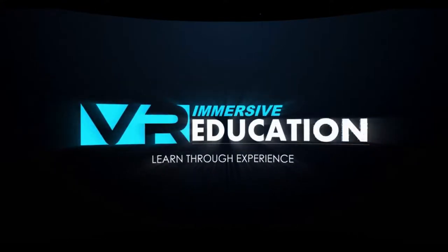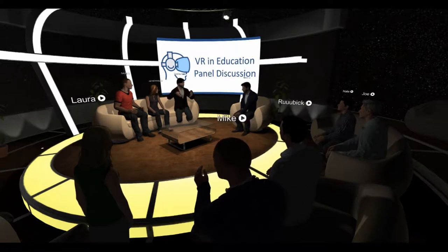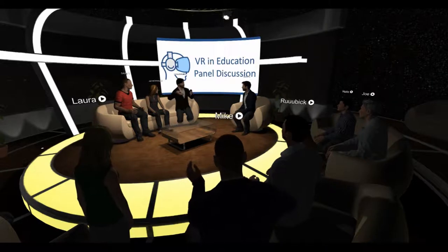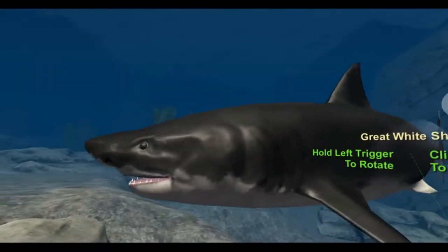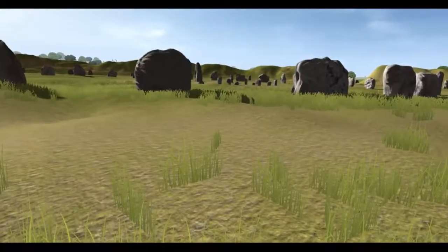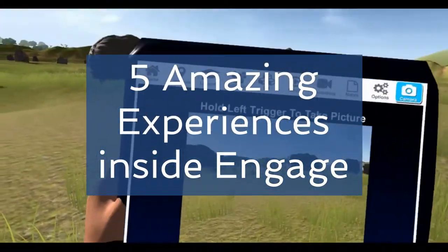In this video we're going to take a look at Engage from Immersive VR Education. Those of you that follow me will know that over the last few months I've been using Engage to host CPD and VR events. Whilst Engage is an amazing social VR learning tool, it has a lot of other built-in experiences which are amazing learning opportunities for students. In this video I'm going to run down five of my favourite learning experiences within Engage.